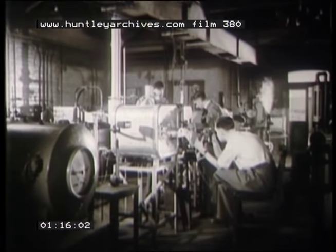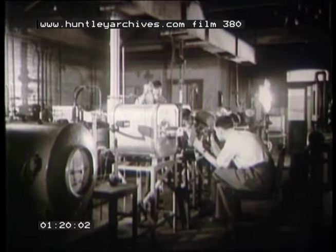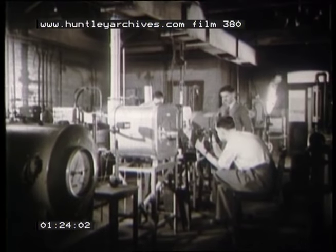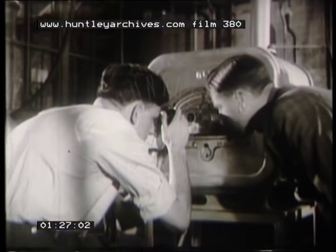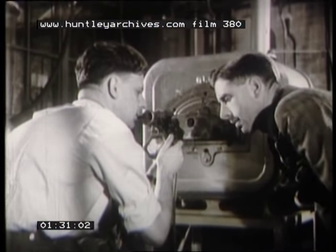Apart from the study of gas manufacture, departments have been set up to deal with the various problems connected with its uses, both industrial and domestic. What's the temperature? 1,405. Good. Let's have a look.